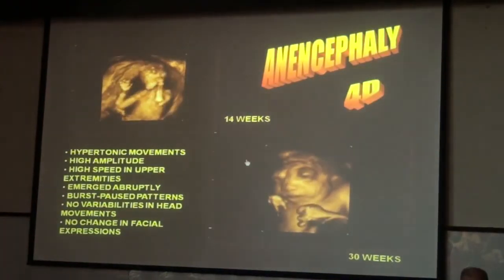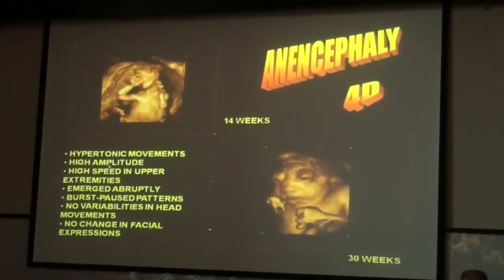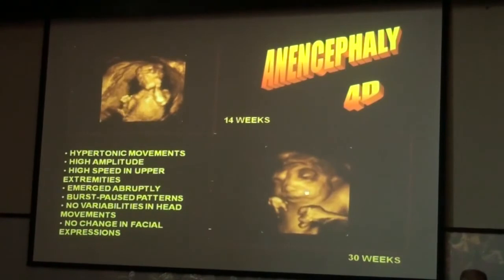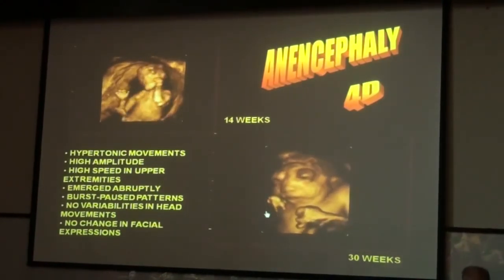We published a paper showing that at 14 weeks an anencephalic baby has hypertonic movement with high amplitude. But by 30 weeks the baby has no changes in facial expression or movement.